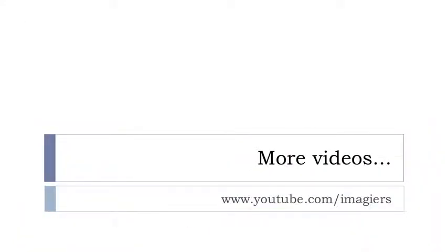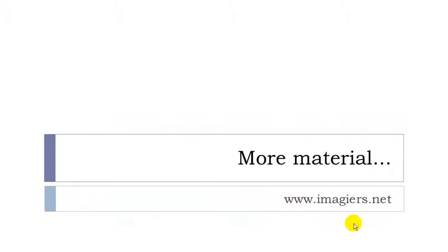And that's it for this list of 100 adjectives. I hope it was useful. If you want more videos, visit youtube.com/imagier. The website is www.imagier.net. Have a great day. Bye bye.